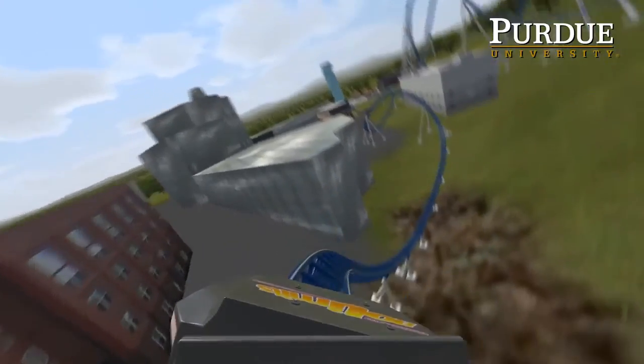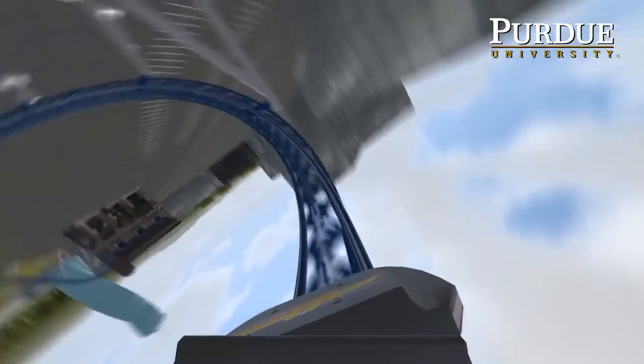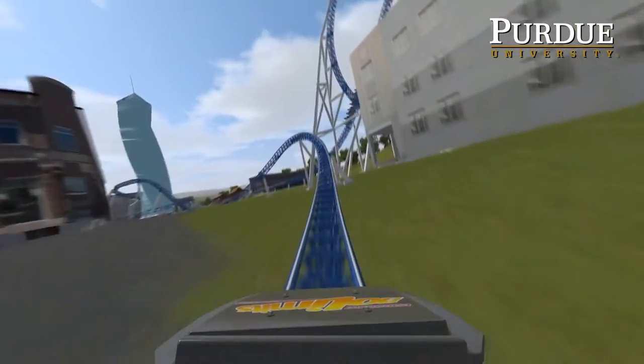I liked seeing all of our meticulous placement of little things. When this class started, it was a paper and pencil course where we were doing hardcore kinetics and kinematics using hand calculations. We still do a lot of that, but we've really progressed to take advantage of some of the technologies that are coming out — including software packages, essentially CAD packages.